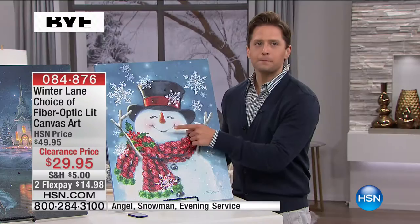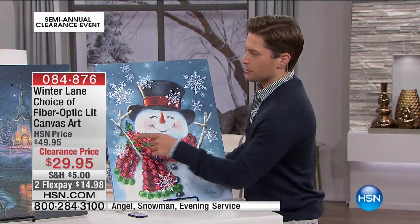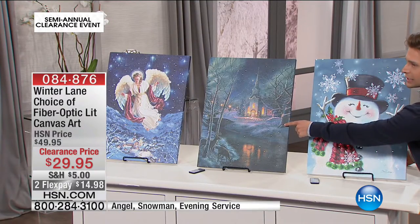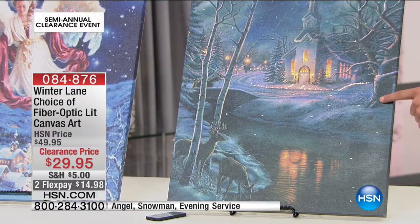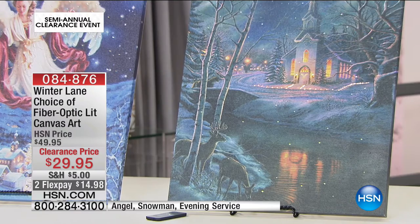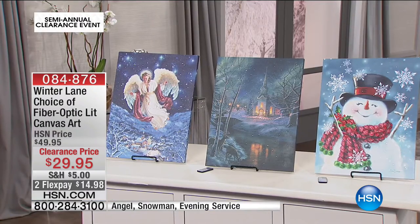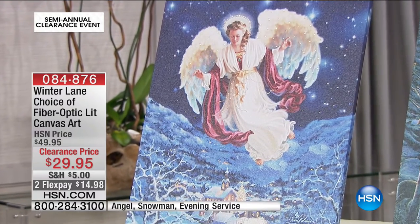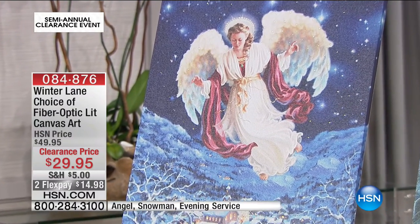Our Happy Snowman — 50 left — that'll go in the first moment or two of this presentation. We also have it available in the Evening Service. This looks very Thomas Kincaid. And down there at the end, we have the iconic Angel Above. All three are available at the lowest, best-ever price, two flexible payments, and part of our clearance promotion.